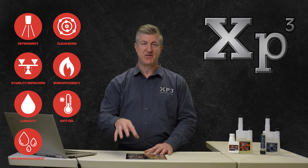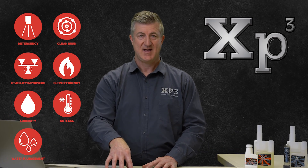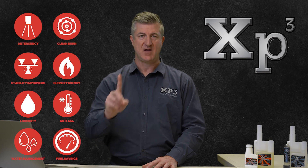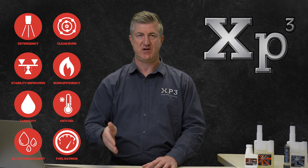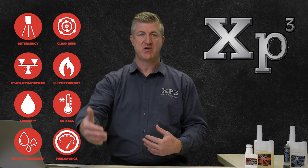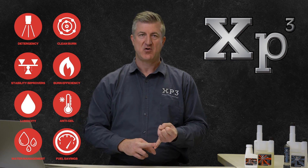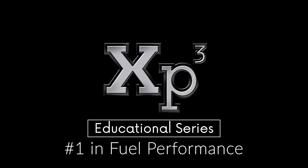A lot of fleet managers and even regular consumers appreciate this: the last function of XP3 is a positive ROI from tank one. Your input cost is about three to four cents per liter to treat, and in exchange for that input cost, you should be getting four to eight cents per liter in better fuel economy — and we still have not factored in the longer life of the engine and the reduced maintenance costs.